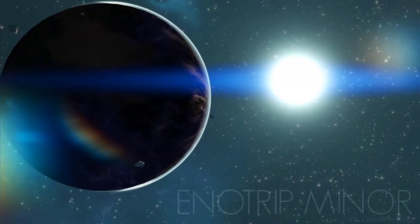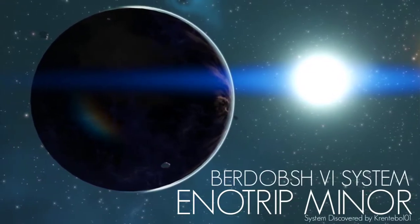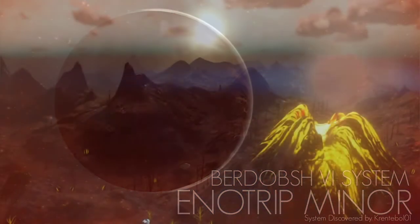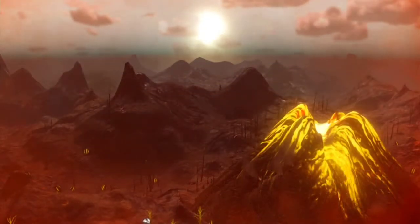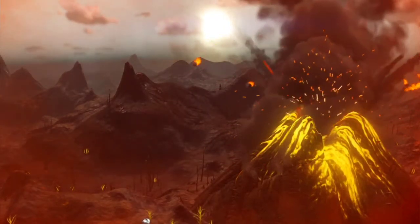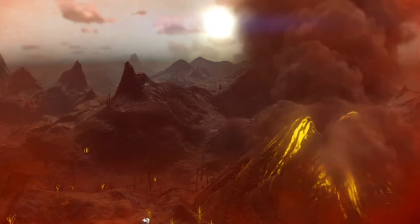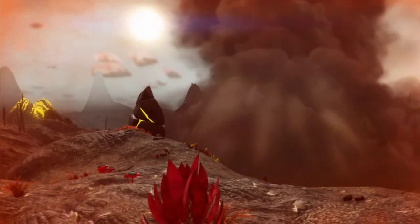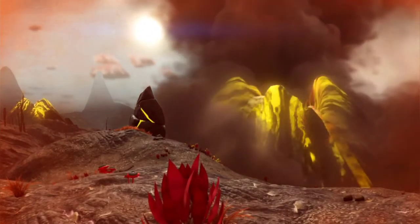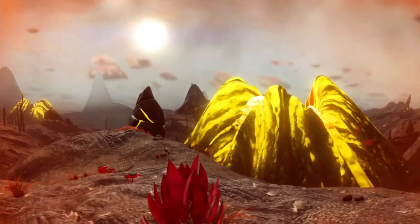This is Enotrip Minor, a lava planet found within Hub 9-31, the Badoche 6 System. The entirety of its surface is dominated by active volcanoes that routinely spew lava onto its cracked plains, filling the air with ash and toxic fumes. Life is hard on this planet, yet seven animal species endure its extreme conditions, using adaptations perfected over millennia to survive.